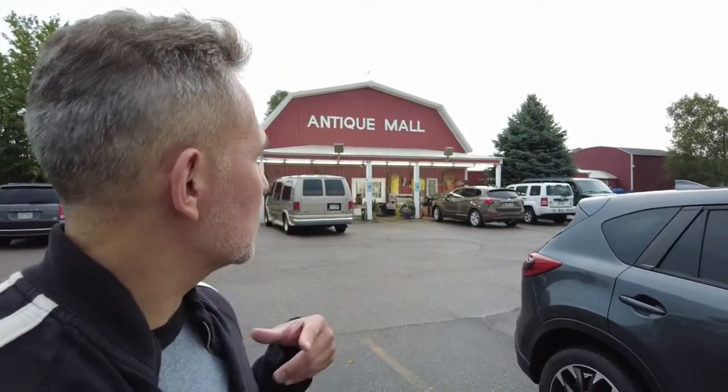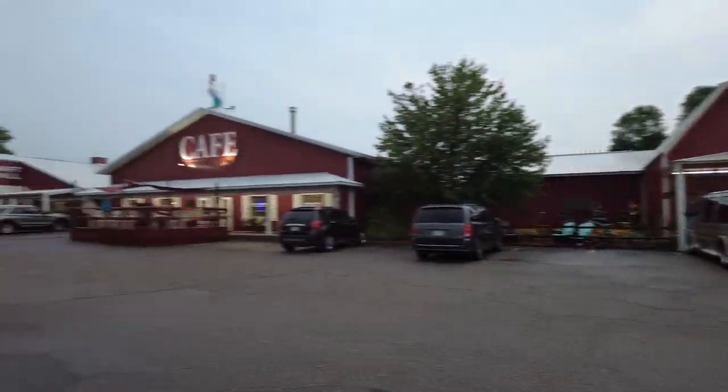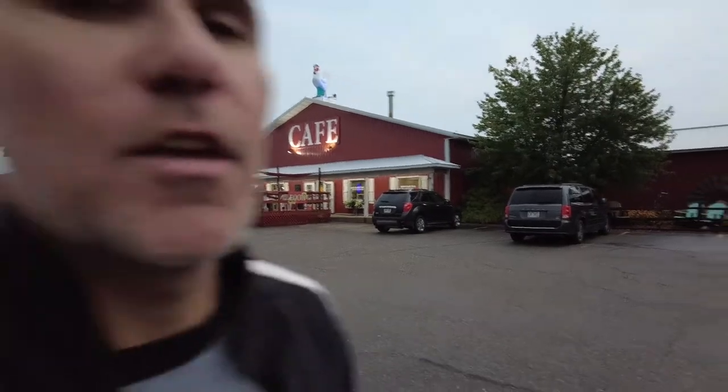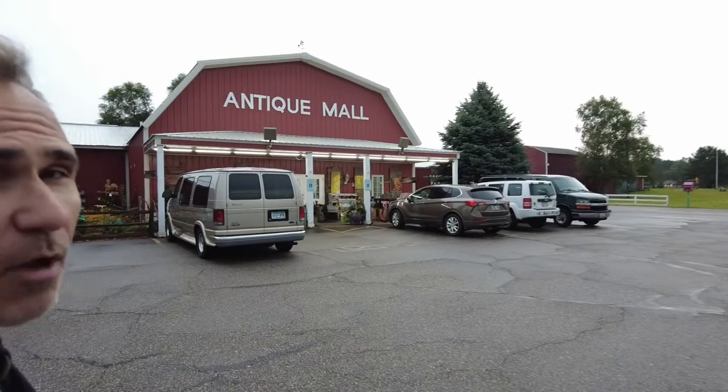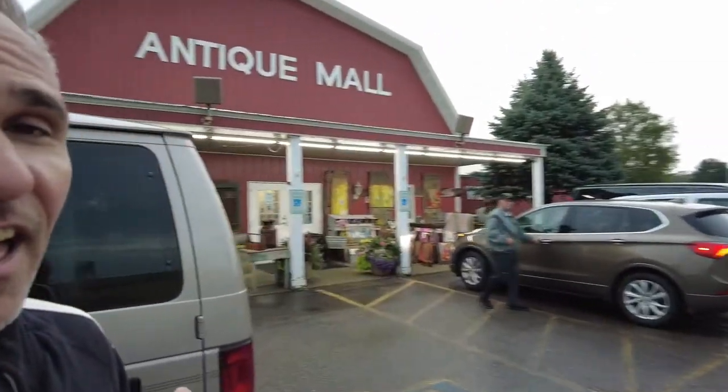So what are you going to do on a rainy day in Wisconsin Dells? Well, we have come to the Antique and Craft Mall, which is just on the south edge of town on Highway 12, just south of Interstate 90, just south of technically the town of Lake Delton. The rain has stopped briefly while I'm in the parking lot, but Robin is inside. Tons of cool antiques — this place is huge and always updated. We're gonna go look around and find Robin inside the antique mall.